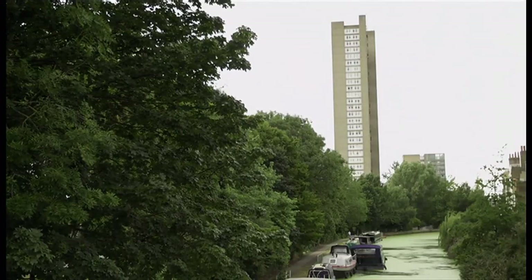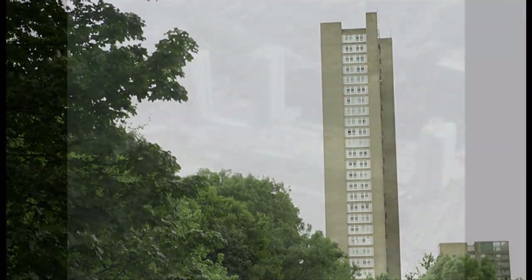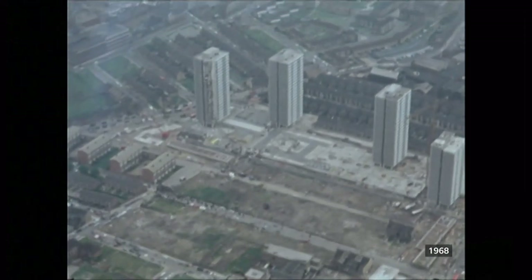The vast majority were perfectly structurally sound. It is true that some tower blocks, for example Ronan Point, were very poorly built.